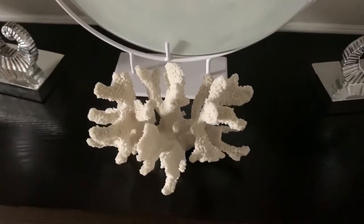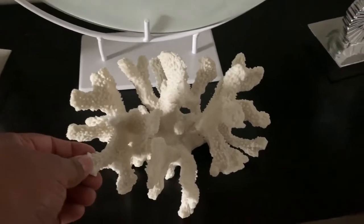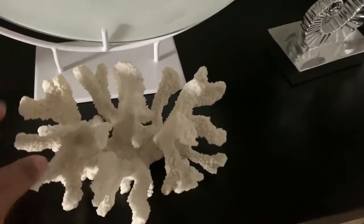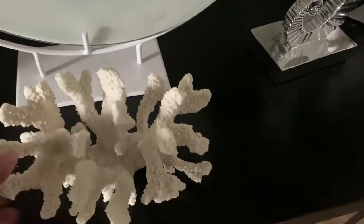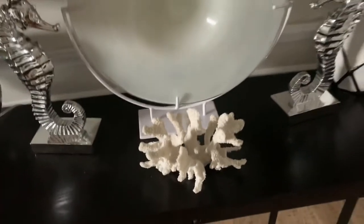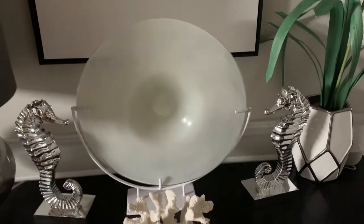This coral is faux coral that I bought. It was on clearance from TJ Maxx or HomeGoods — I forget which. It's missing the base, but I didn't really mind that. I think it still looks really nice and perfect here in this area.